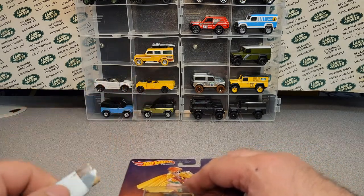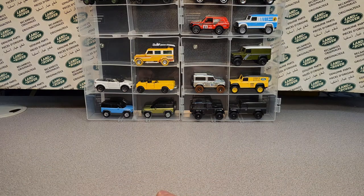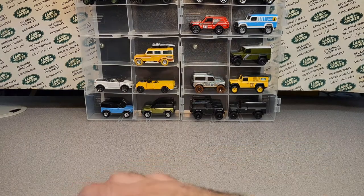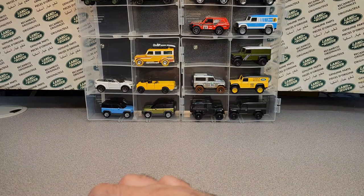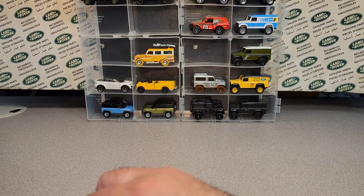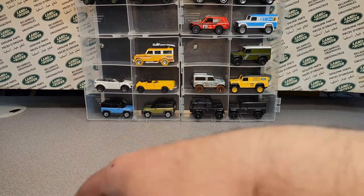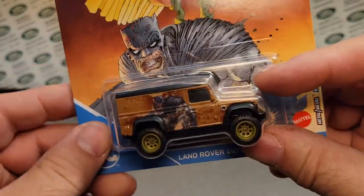I got the old trusty box cutter. I gotta do it on the side so I can get in here nice and neat on the card. I hope you guys are enjoying the fine tunes. I would sing for you, but then there would go my subscribership. All right, back to the action.